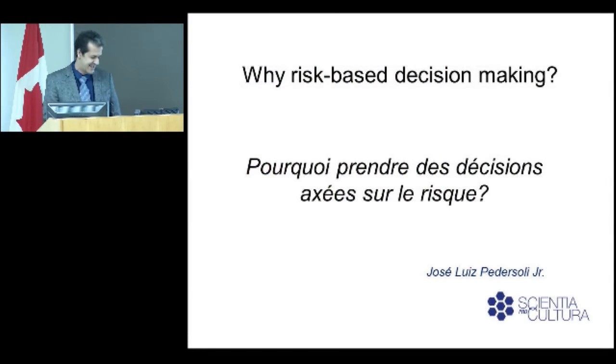This first presentation will talk a little bit about risk-based decision-making and its application in the heritage sector. So I'm trying to make a case here — why risk-based decision-making?